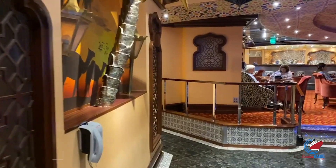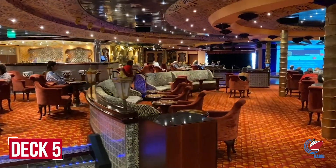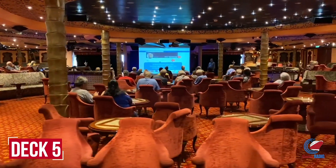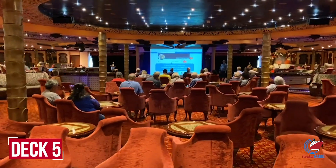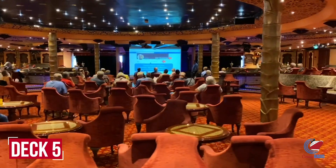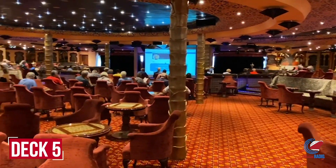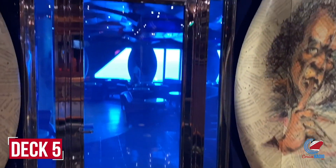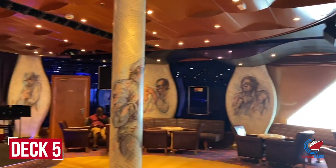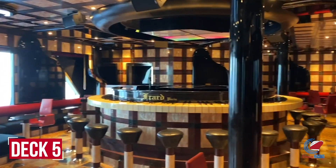Up to deck five, starting at the back, is the Punchliner Comedy Club, where comedy shows are held throughout the journey, along with karaoke, presentations, and art auctions. On the port side leaving the aft lounge is the Cool Lounge, another music venue. Opposite that is the Grand Piano Bar for late-night sing-alongs.